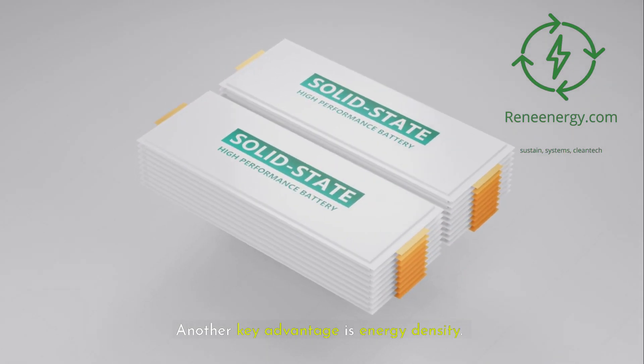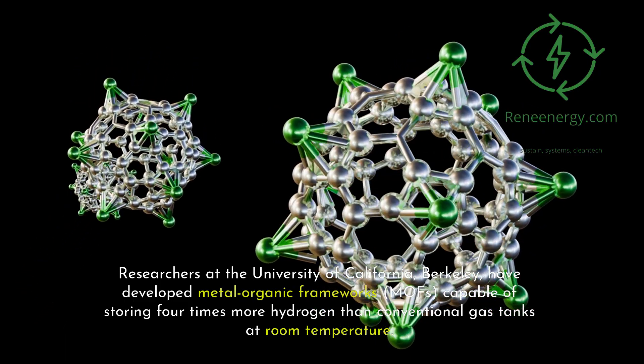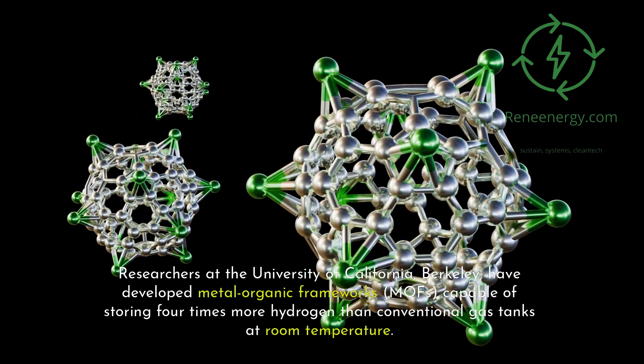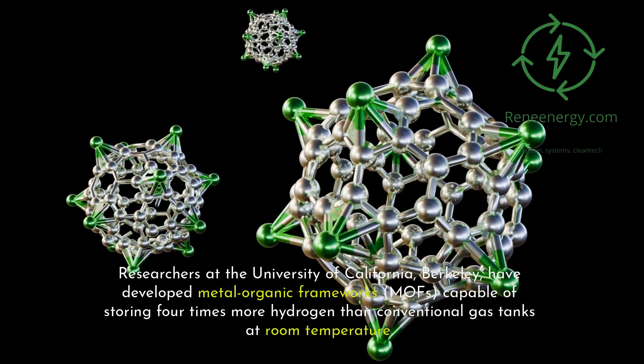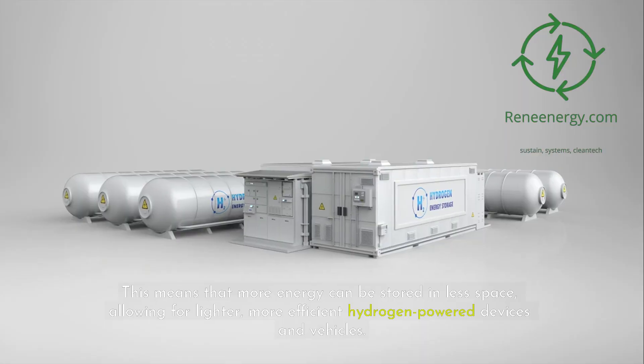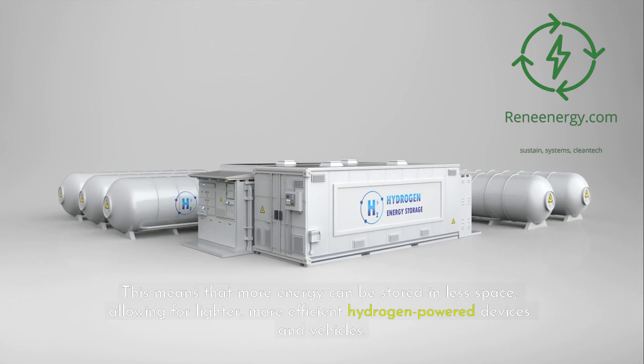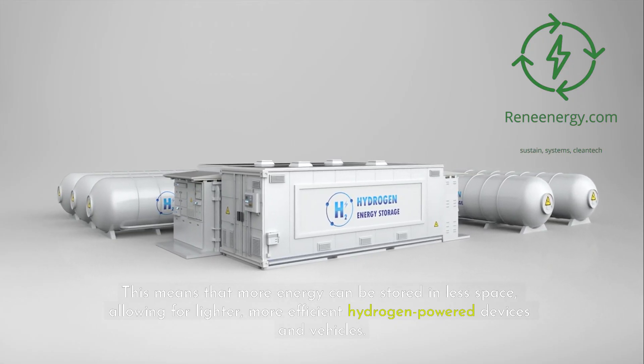Another key advantage is energy density. Researchers at the University of California, Berkeley, have developed Metal Organic Frameworks, or MOFs, capable of storing four times more hydrogen than conventional gas tanks at room temperature. This means that more energy can be stored in less space, allowing for lighter, more efficient hydrogen-powered devices and vehicles.